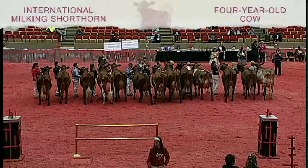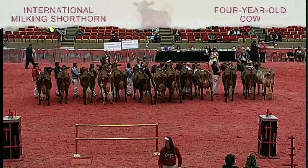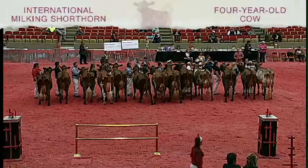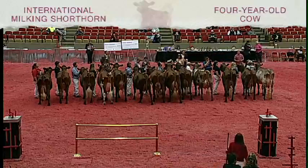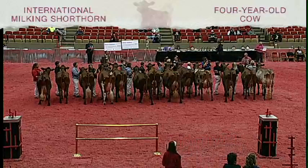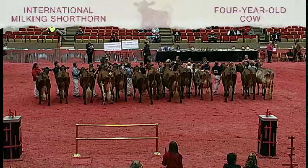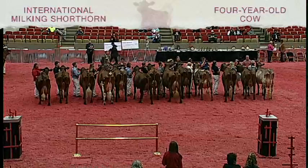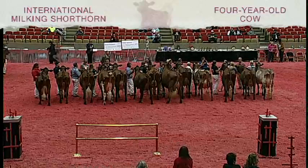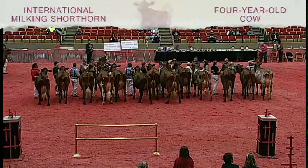Judge Heath has completed his placings in the milking Shorthorn four-year-old cow class. Would our junior exhibitors please take a step forward. The second place junior is entry 1576, North Stars Jamaica EXP, shown by Christopher Peterson of Bram, Minnesota. The first junior is 1586, BDF Lothario Tammy, shown by Kyla Jarvis of BDF Farms, Corry, Indiana.